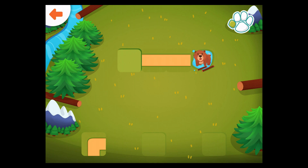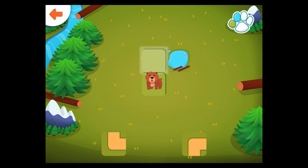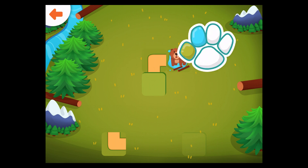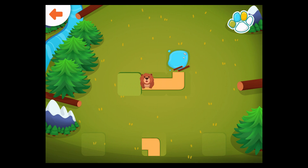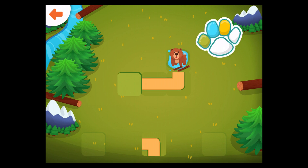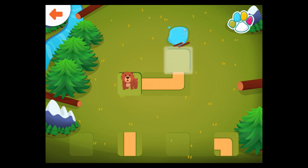Well done! Help the bear get to the lake. Drag the correct path to the glowing square. Well done! Good job! Well done!